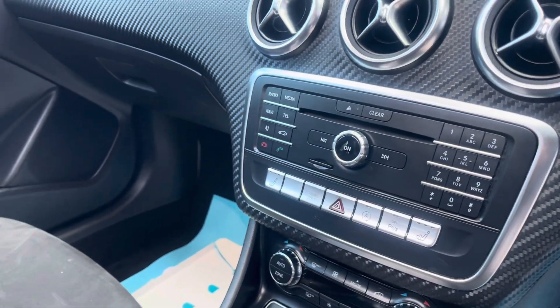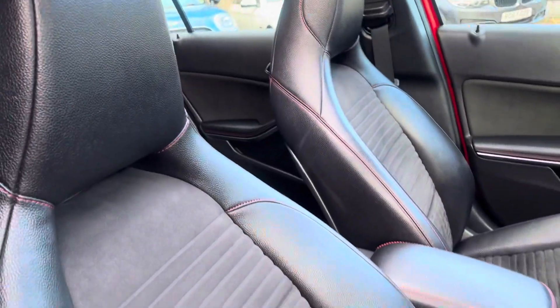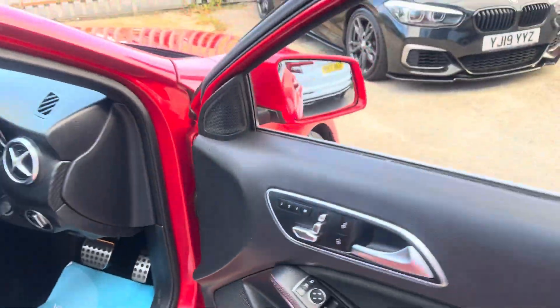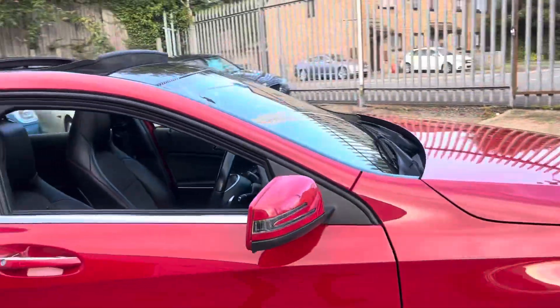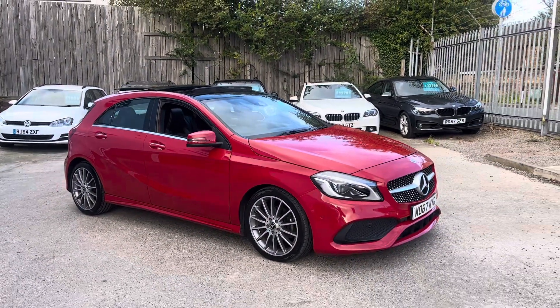We've got dual climate control and heated front seats. The front seats themselves are really supportive and really nice to sit in. They are also memory and electric, and there are folding mirrors as well. And that's the walk-around of our A-Class here at Fortinet.